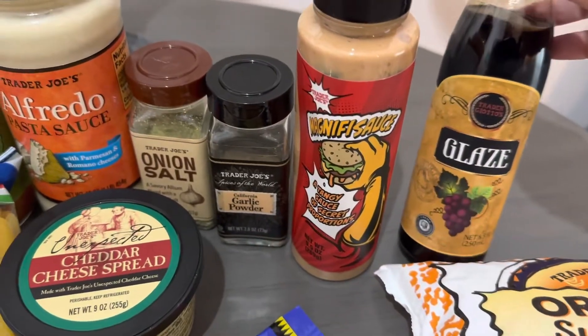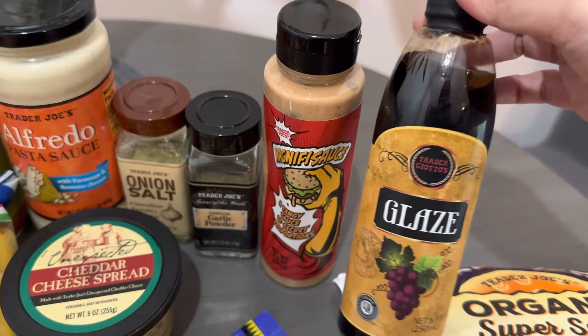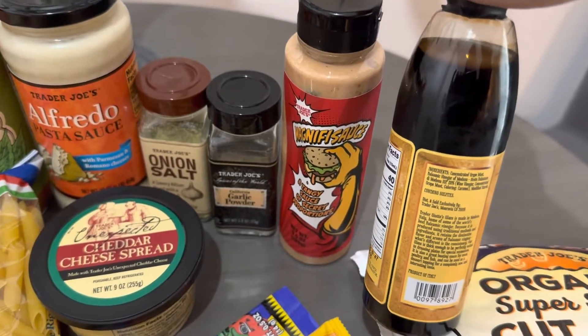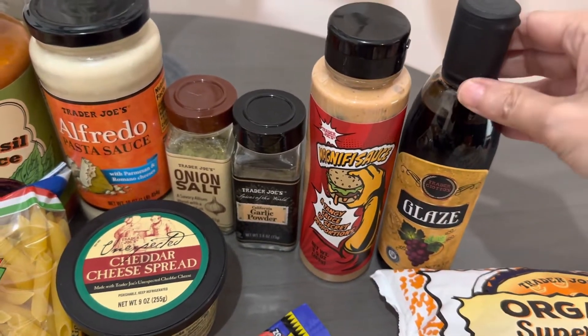And then this glaze — I use it for dressings, like salad dressings. It's so good. One time I was out of stock for a while, and once they had it in stock again I stocked up. I got like two or three of them.